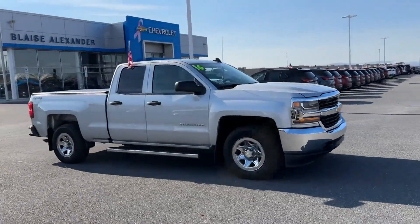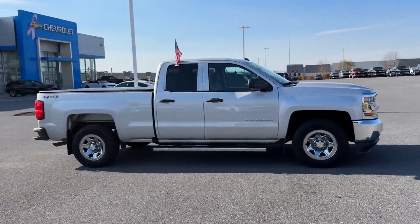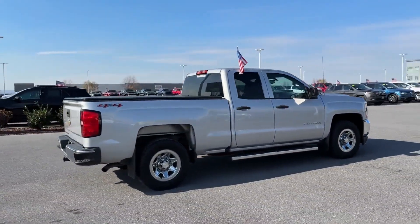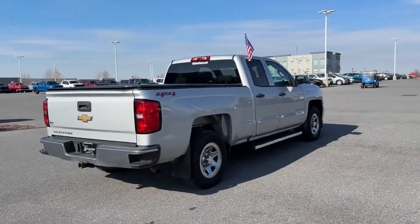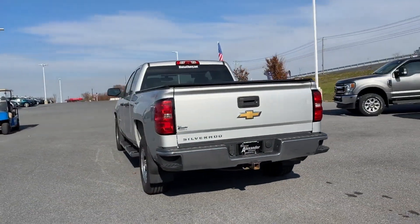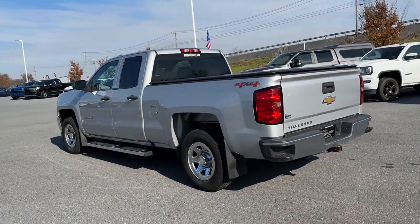2016 Chevrolet Silverado 1500. You'll also love how it combines comfort and convenience with its Wi-Fi hotspot, four-wheel drive, heated side view mirrors, tinted windows, and HID headlights.